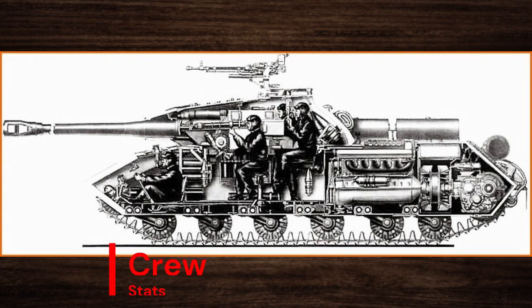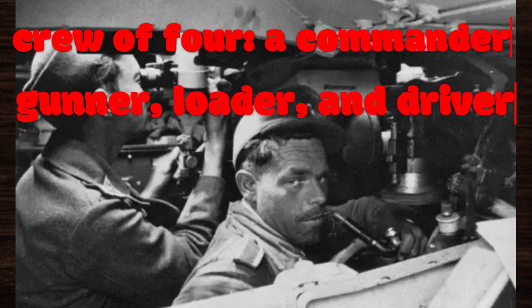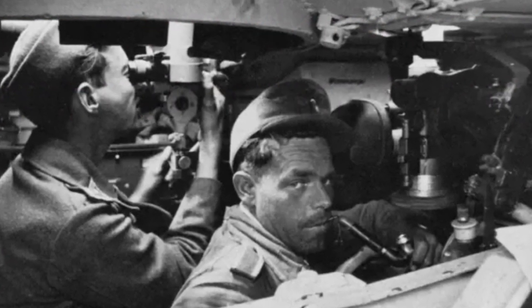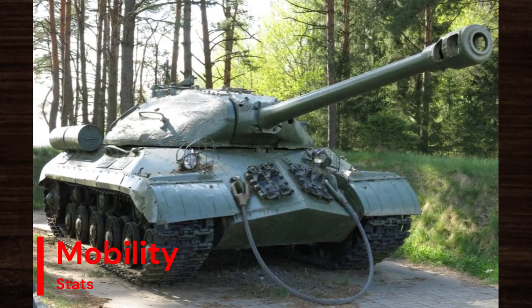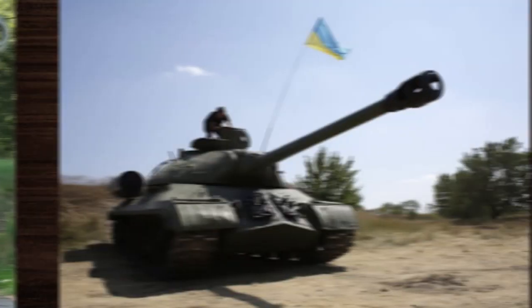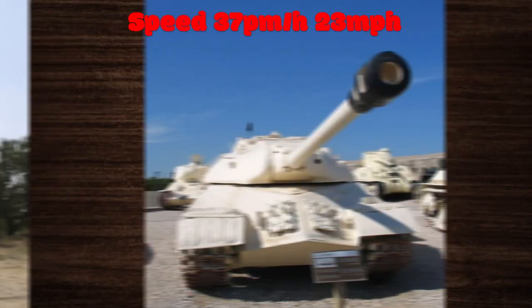Manning the IS-3 was a crew of four: a commander, gunner, loader, and driver. This well-trained crew worked in harmony to maximize the tank's combat effectiveness, ensuring swift target acquisition and engagement. In terms of mobility, the IS-3 boasted impressive speed and agility for a heavy tank of its size, with a top speed of around 37 kilometers per hour.